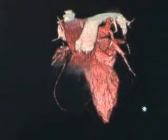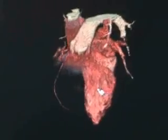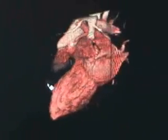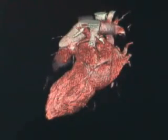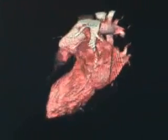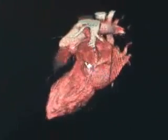We can even isolate the main pumping chamber of the heart, called the left ventricle, by fading away the right ventricle, and then watching the actual beating of the heart to diagnose heart failure or impending heart attacks.